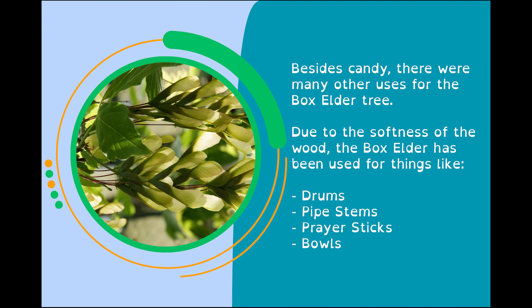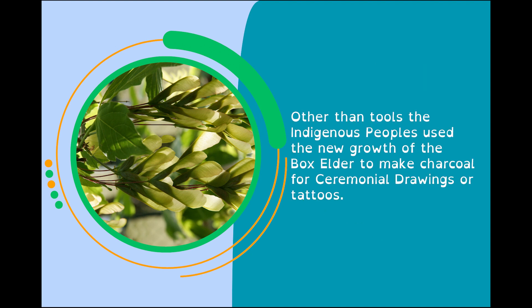Besides candy, there were many other uses for the Box Elder tree. Due to the softness of the wood, the Box Elder has been used for things like drums, pipe stems, prayer sticks, and bowls. Other than tools, the indigenous peoples used the new growth of the Box Elder to make charcoal for ceremonial drawings or tattoos.